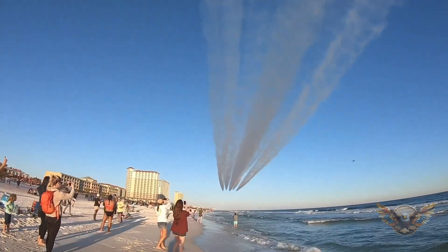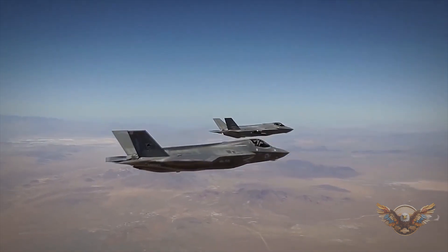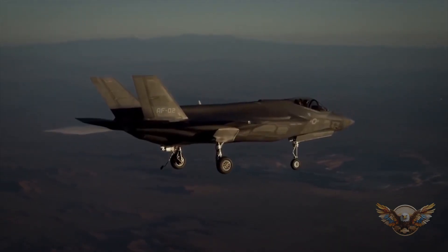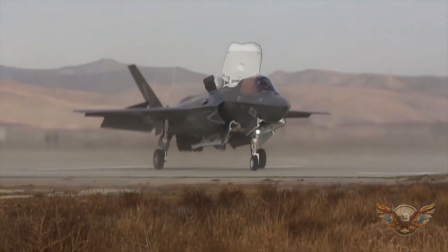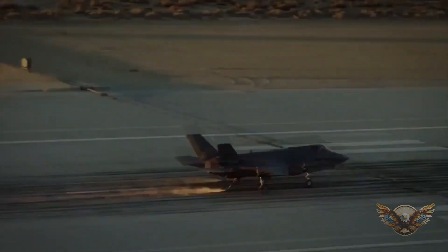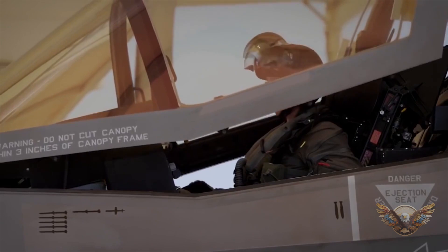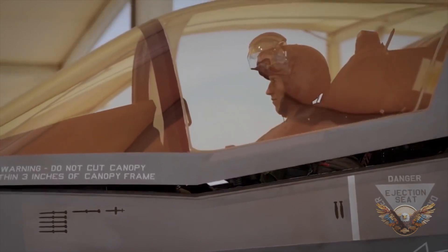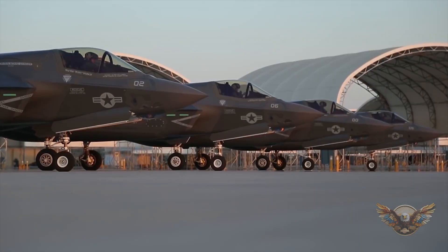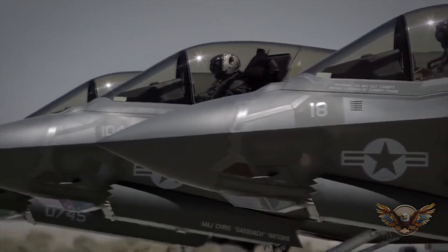Here's a question for you: what do you think gives the F-35 a significant advantage in air-to-air combat? Is it its speed, agility, or perhaps its ability to operate undetected? Leave your thoughts below and let's keep the discussion going. The F-35 is often hailed as a multi-role fighter, but what does that really mean? How does it seamlessly transition between different mission profiles, and what makes it so adaptable? Let's break it down.